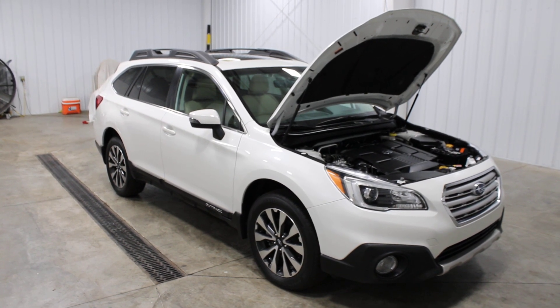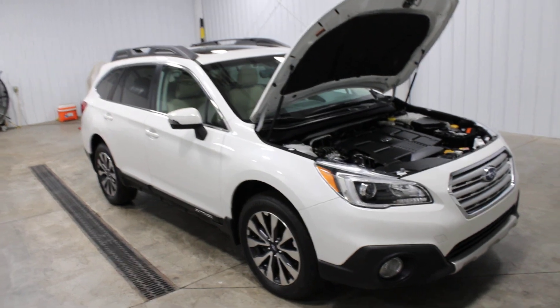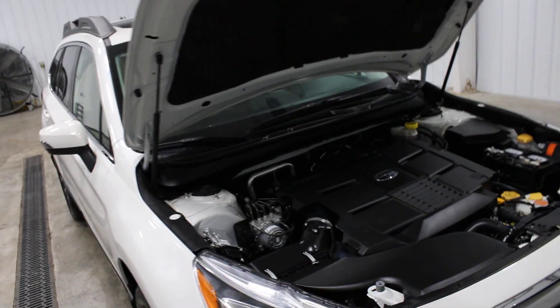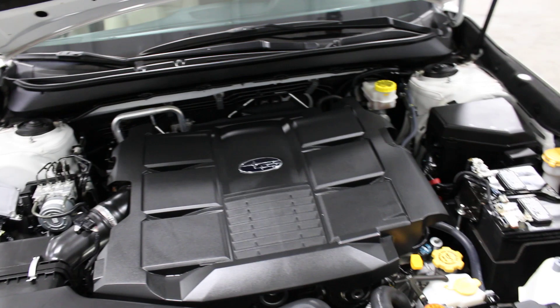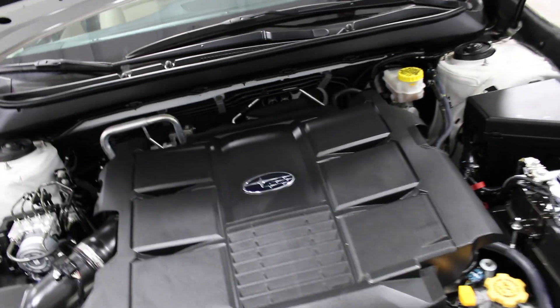Hello and welcome to Midtown Auto Center, where today I'd like to show you a 2017 Subaru Outback Limited with only 25,000 miles. It has a one owner clean Carfax. It has the 3.6 liter V6 engine and as you can see it is super clean — you can eat breakfast, lunch, dinner, and every snack in between off of that engine.